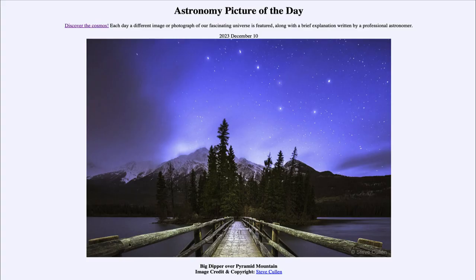Greetings and welcome to the Astronomy Picture of the Day podcast. Today's picture for December 10th of 2023 is titled Big Dipper over Pyramid Mountain.